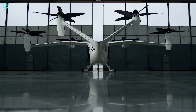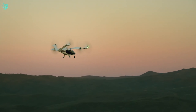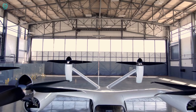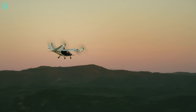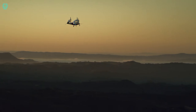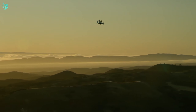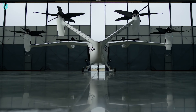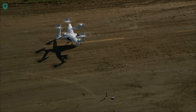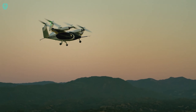Embark on a seamless journey from city to countryside with the Joby S4, an advanced flying marvel of the future. Merging the vertical takeoff and landing capabilities of a helicopter with the speed and quiet efficiency of a plane, this electric aircraft accommodates five people and features four blades. Powered by rechargeable batteries, it allows convenient charging at designated stations. With a top speed of 200 miles per hour and a range of 100 miles, the Joby S4 addresses traffic congestion and aims to curb harmful pollutants. More than a concept, it has undergone testing and certification by the U.S. Air Force, poised to redefine urban air mobility.